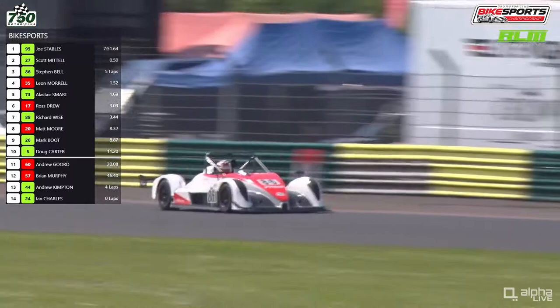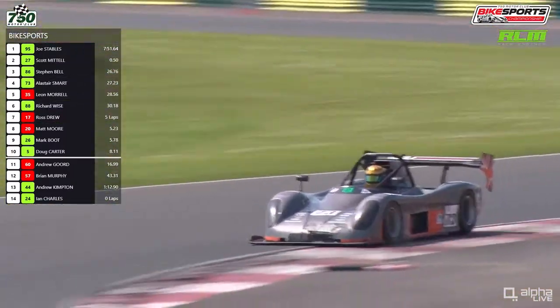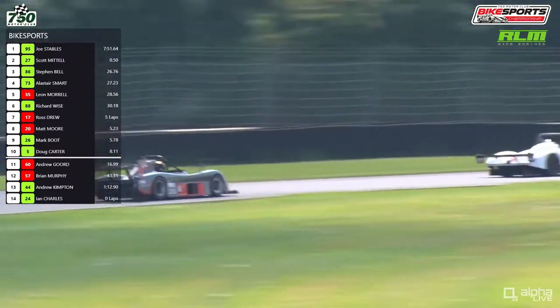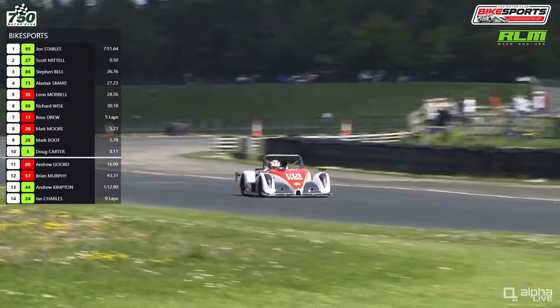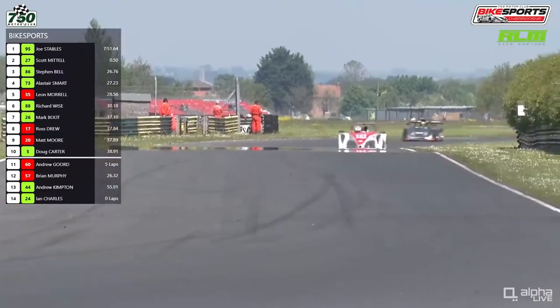Alistair Smart gets onto the back of the Sabre as they turn their way through Clairvaux. It was a 1:21.4 for Smart, which is a second quicker than Bell has done all race long. They're almost half a minute behind the top two. Not quite halfway through the race as the leaders head their way down towards Tower Bend.